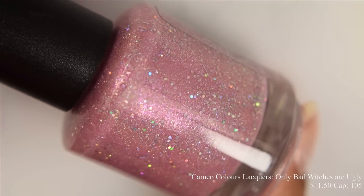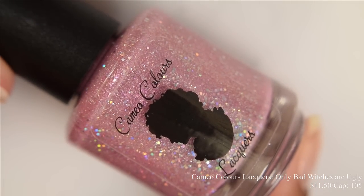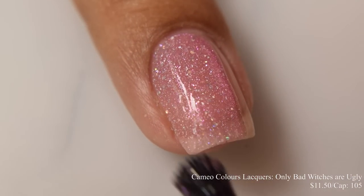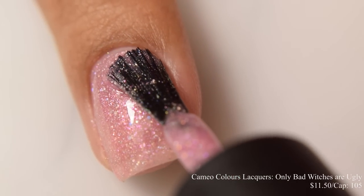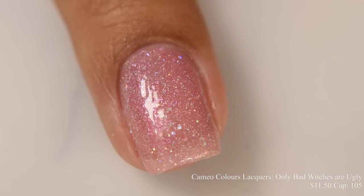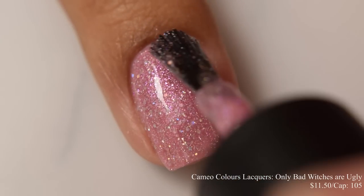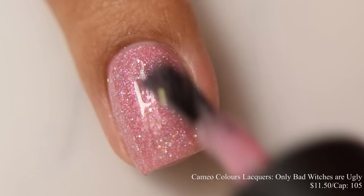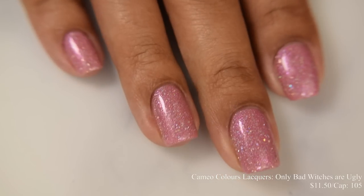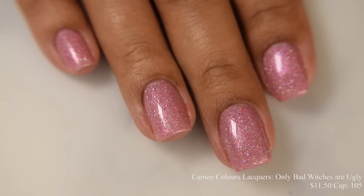Cameo Colors Lacquers brings us Only Bad Witches Are Ugly. This is described as a peach-toned light pink crelly full of scattered hollow sparkle and pink to peach to gold shimmer, a smattering of rose gold micro flakes, small and micro silver hollow glitters and silver hollow micro flakes, inspired by Glinda the Good Witch. Price is $11.50 and there's a cap of 105 bottles. This has a very crelly formula — leans just a touch on the jelly side on the first coat, but builds up very quickly on the second coat. I think two coats will be perfect for most. This is such a soft, delicate pink that absolutely matches Glinda's dress and has a lovely delicate sparkle factor. In sunlight, this will give you that nice twinkling effect. It dries down flat but not textured, so any glossy top coat will be perfect.